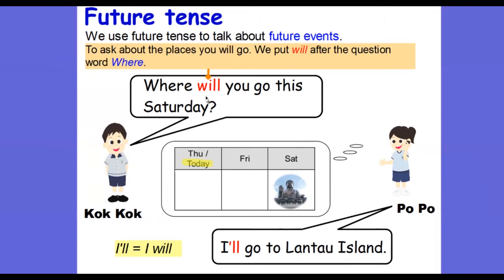So Coco asks: 'Where will you go this Saturday?' Popo answers: 'I'll go to Lantau Island.' 'I'll' — the apostrophe LL — means 'I will'. This is the short form. Sometimes in conversation we may use the short form as well.